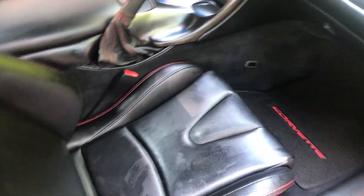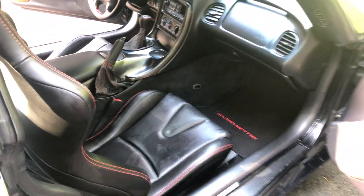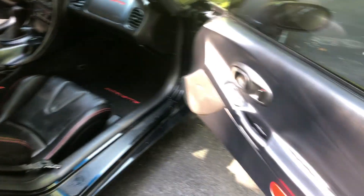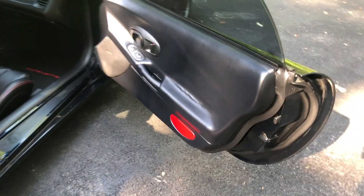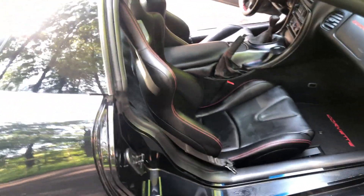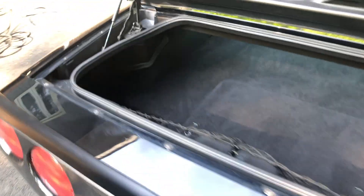I just wiped the seats down with a damp cloth so they're still a little wet, and you can see the interior is not too shiny. I really don't like that super shiny look. The door panels are a little shiny — I wiped those down with some product. But other than that, that's as good as the interior is going to get.